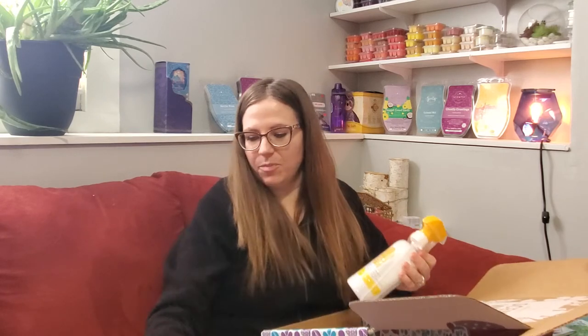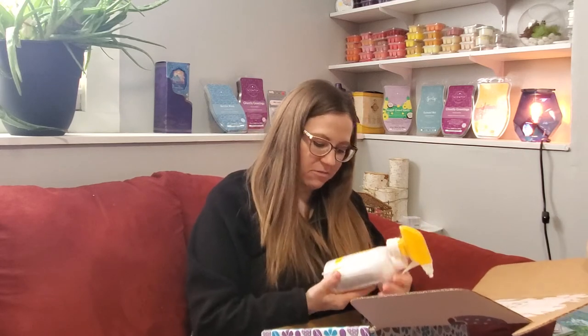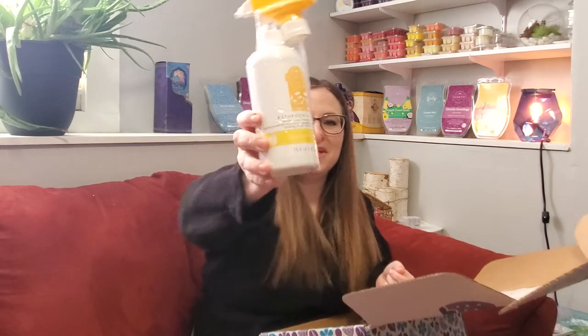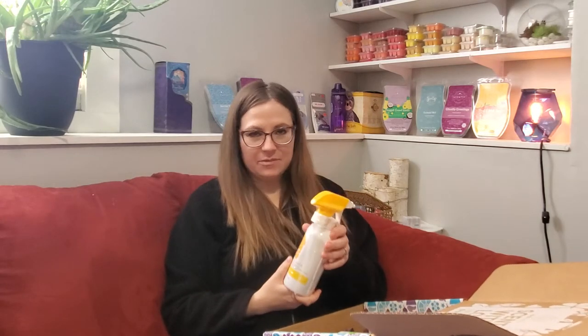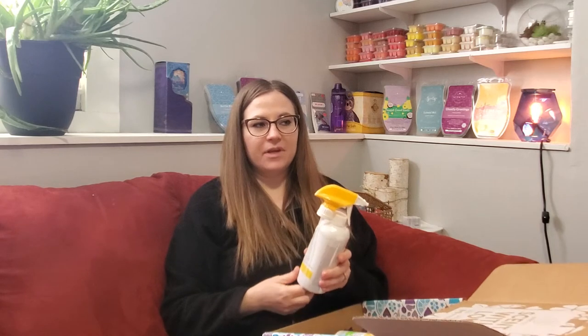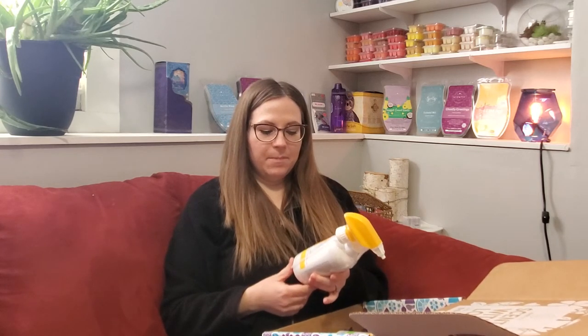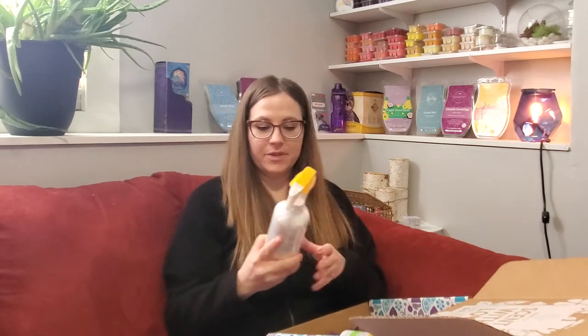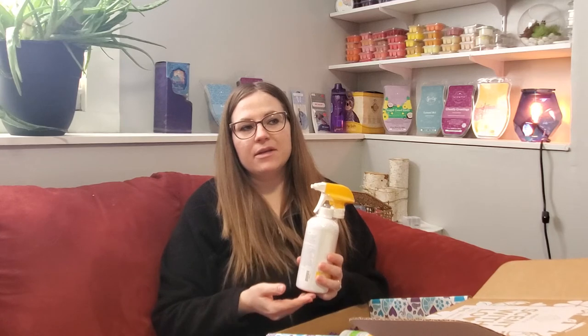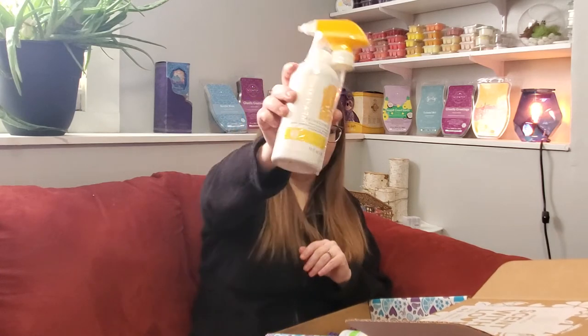The next one is a bathroom cleaner in Squeeze the Day — these are actually all in different scents, which is so fun to try them all. Squeeze the Day is a really nice lemon scent, it doesn't smell like Pledge or anything like that, it's like a sweet lemon. The bathroom cleaner is a foaming product — you spray it and it foams up, and it's great at removing soap scum and calcium buildup from hard water. I spray it on my counters and around my sink faucets, let it sit for a few minutes, and all that grime just comes off no problem.